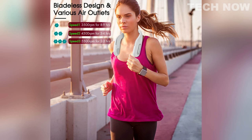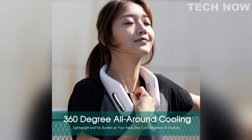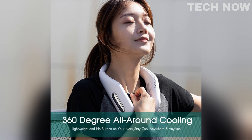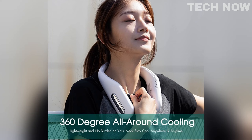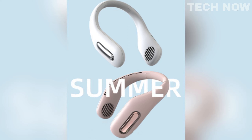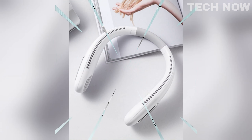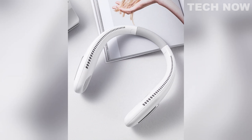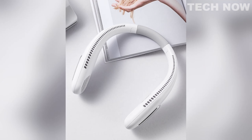The 360-degree refreshing experience provides even airflow on the left and right sides, enhancing the cooling effect. The bladeless design of the FIGRIL Neck Fan ensures the safety of long hair and makes it a safer option to use. The fan also features a comfortable silicone construction, making it softer, more durable, and quieter. With its long-lasting battery and convenient design, the FIGRIL Neck Fan provides a convenient and enjoyable cooling solution for various activities and environments.